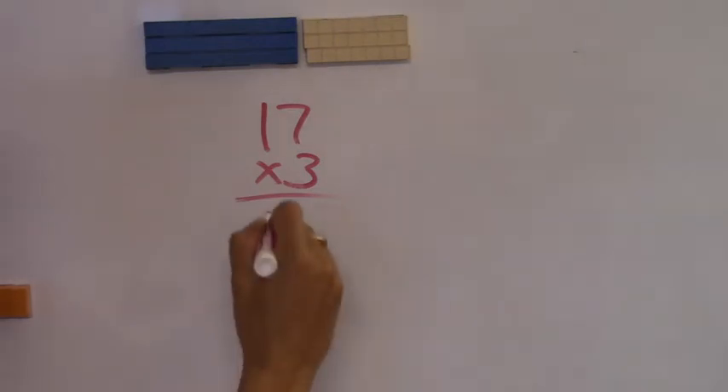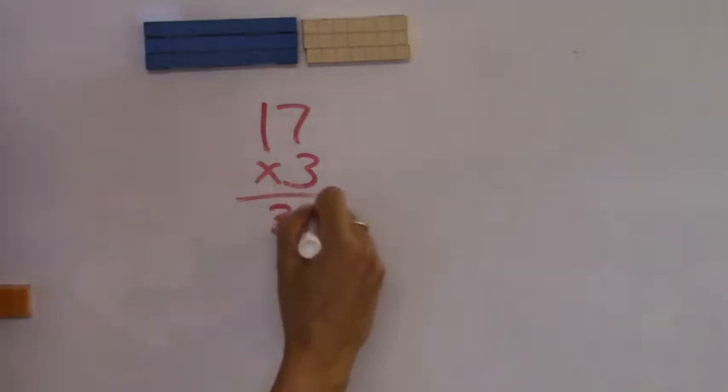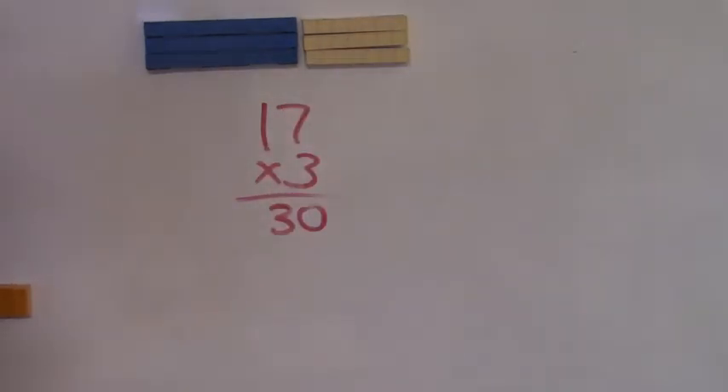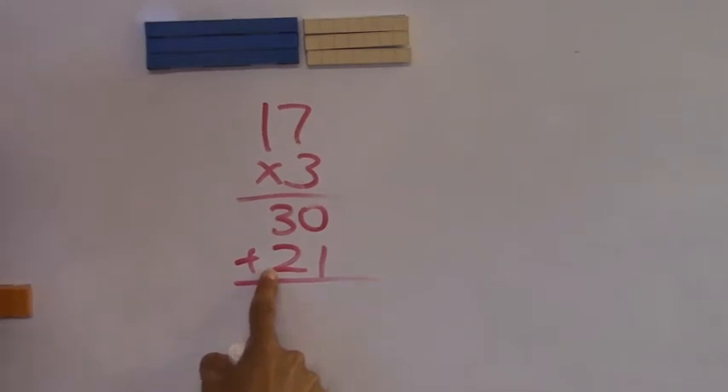Don't overthink this. Let's start off exactly how they don't teach you in school, so you can do it in your head. What's three sevens? Twenty-one. So now I'm just going to add those together. Fifty-one. But are those five ones? Is that a three and a two, or does that mean three tens and two more tens? Three tens and two more tens. Fifty-one.